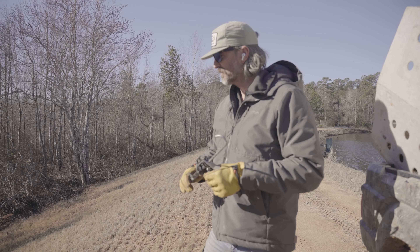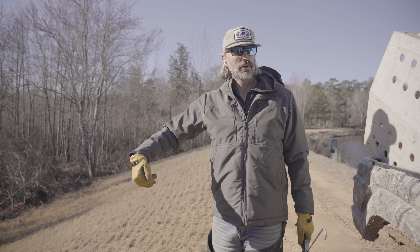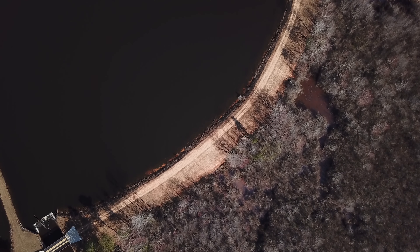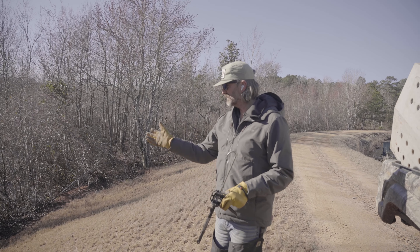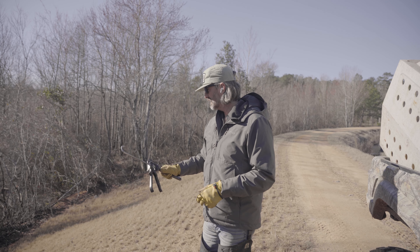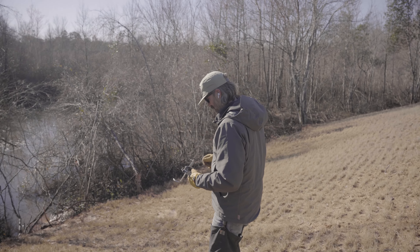Pulling up down here - we caught an otter at this set yesterday. This is just a dam crossover; we've got the big main lake dam right here and the overflow pipe runs out down this creek. This is a good spot for beavers and otter traffic. Caught an otter here yesterday and it looks like we've got a pretty good beaver in the trap down here today. We'll go down here and get it taken care of.